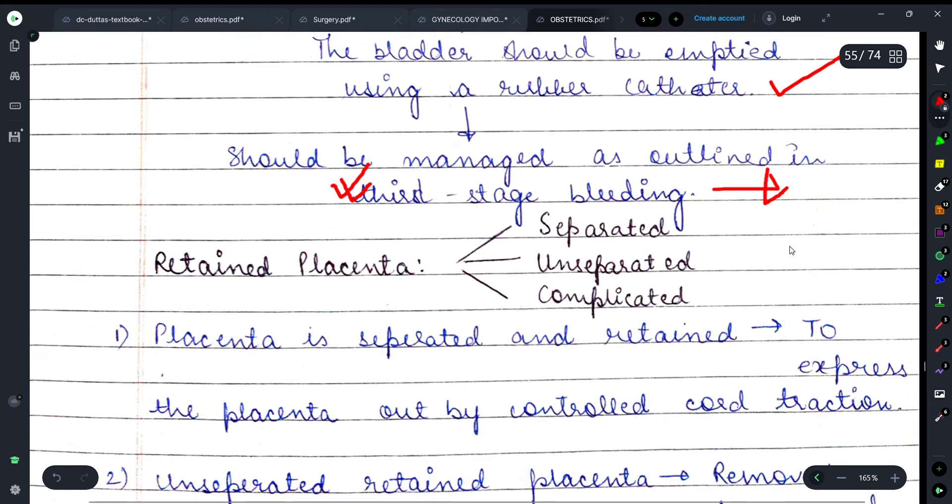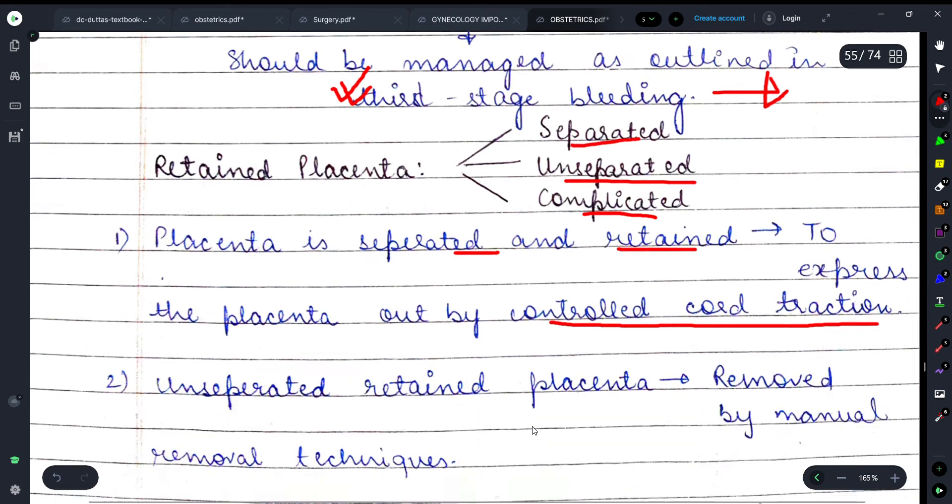Management of retained placenta can be divided into three situations. First, if the placenta is separated and retained, we try to express the placenta out by controlled cord traction. That is, if the placenta has separated but is still inside, we use controlled cord traction to remove it.